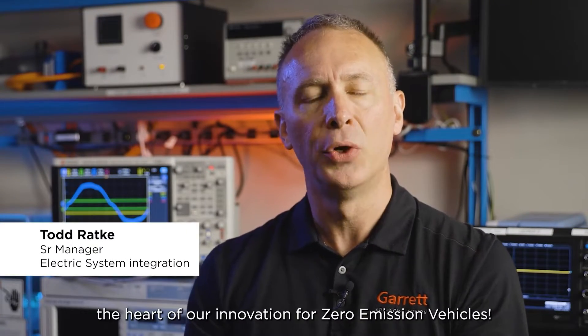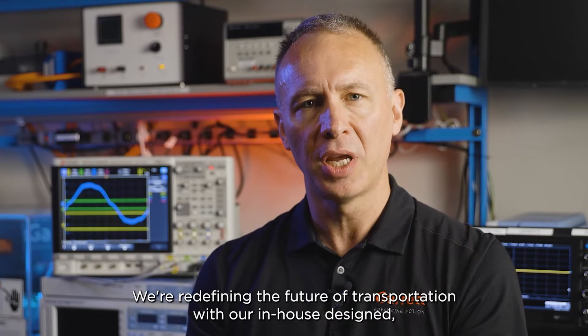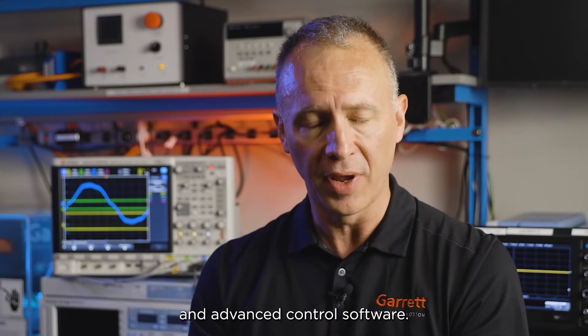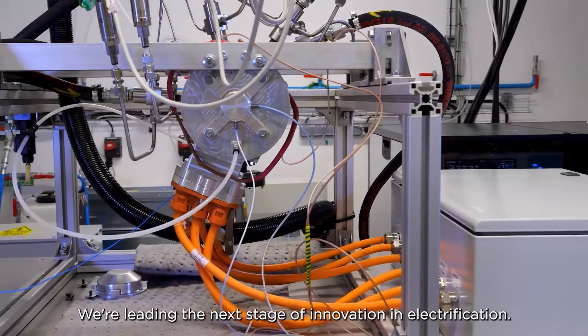Welcome to the Garrett E-Labs, the heart of innovation for zero emission vehicles. We're redefining the future of transportation with our in-house designed state-of-the-art high-speed motors, high power density power electronics, and advanced control software. We're leading the next stage of innovation in electrification.